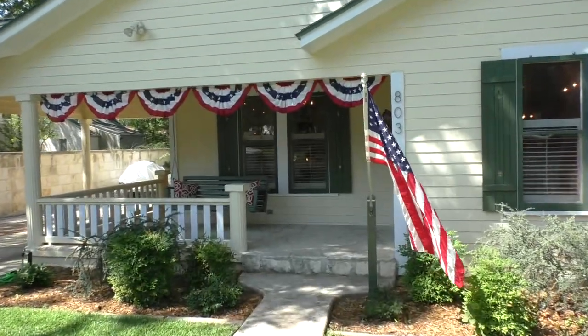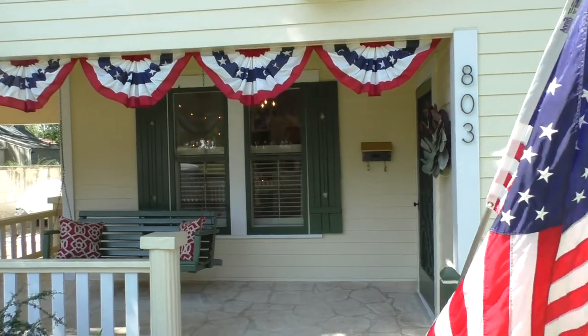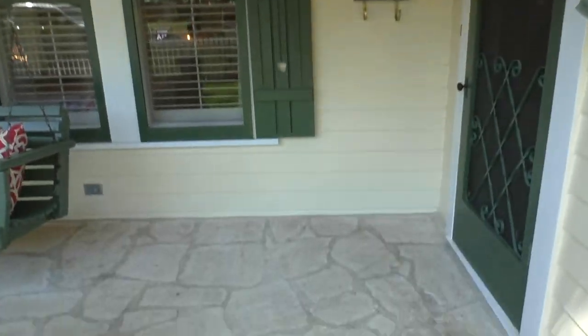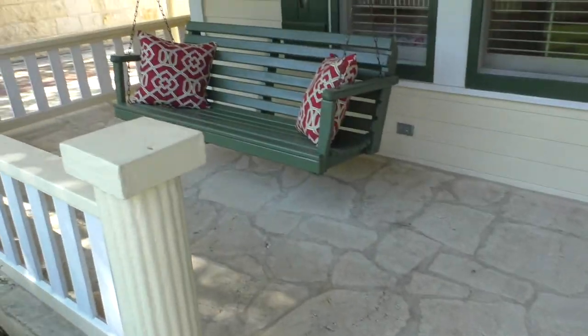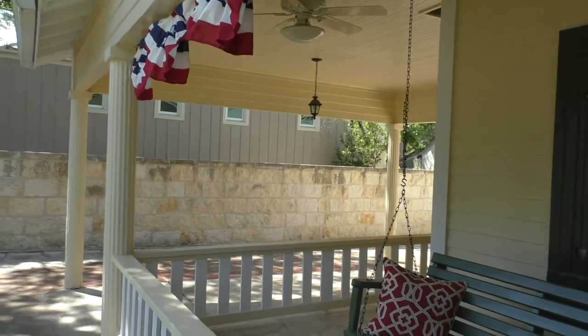Good looking house. I think probably the only thing I really see is some updates in the bathrooms, but other than that, really first rate. Nice stone porch that kind of wraps around, and you've got the covered parking spot here.